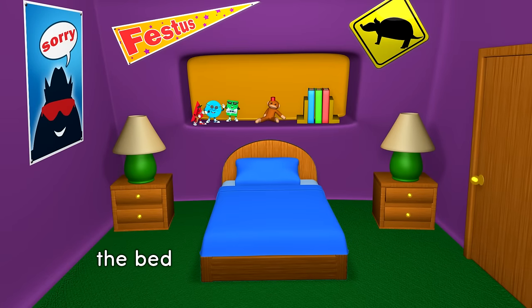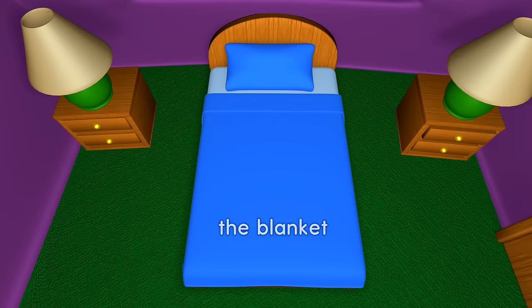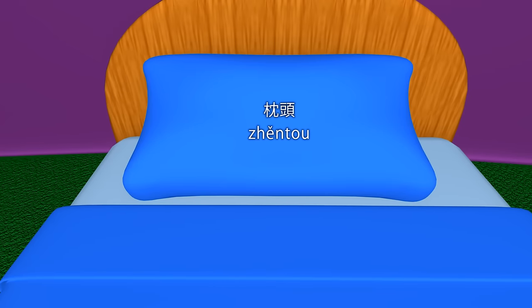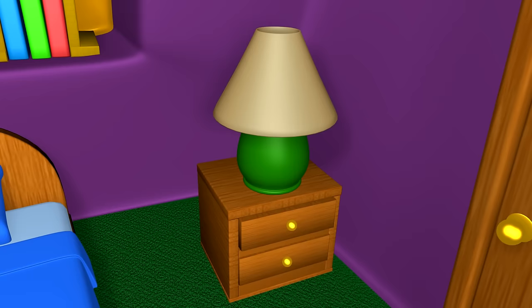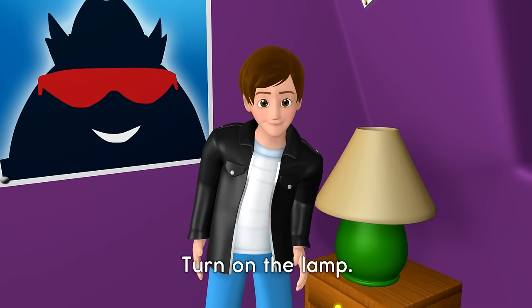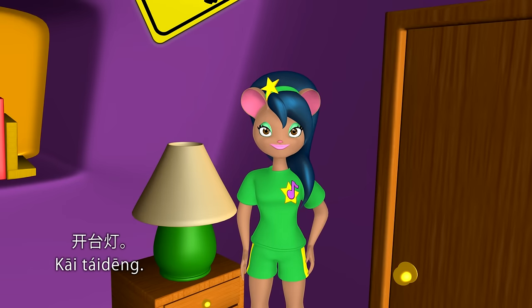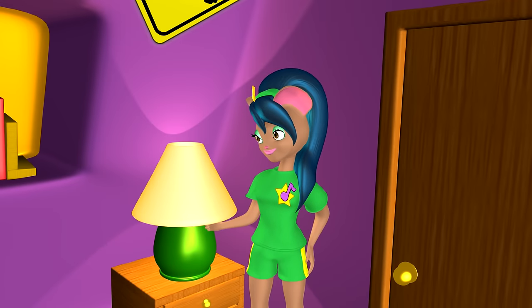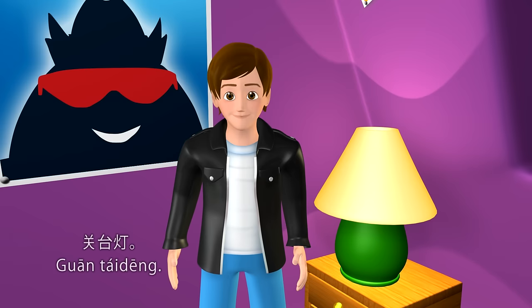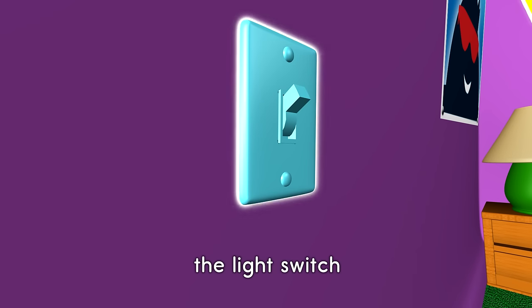The bed. The blanket. The pillow. The lamp. 台灯. Turn on the lamp. 开台灯. Turn off the lamp. 关台灯. The light switch.